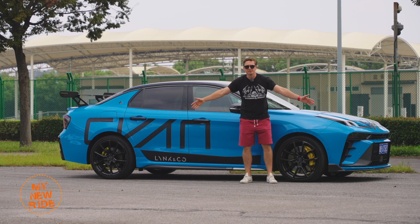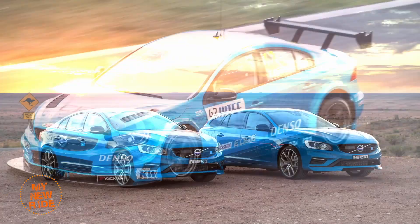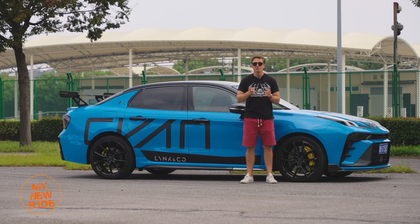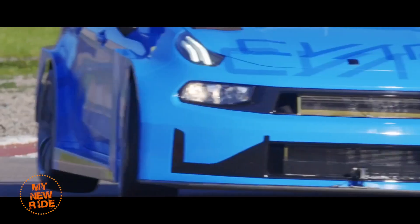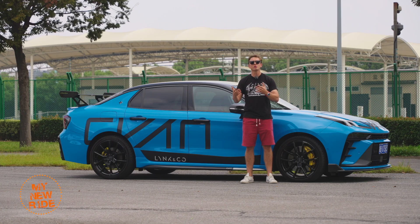But what is Cyan? Quick history lesson. You remember how Polestar used to be the official motorsports partner for Volvo? Then Geely bought Volvo. Then, in 2015, Volvo bought the performance road car division of Polestar and eventually turned it into the Polestar Electric brand. Well, after that, what was left of the Polestar racing team was renamed Cyan and became the official motorsports partner for the entire Geely group.